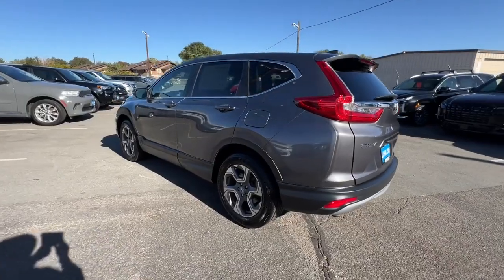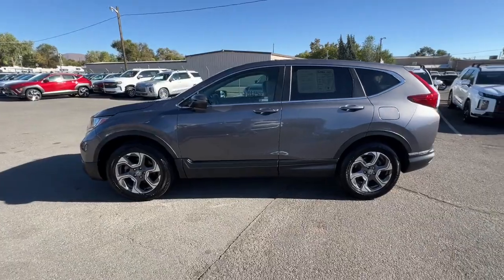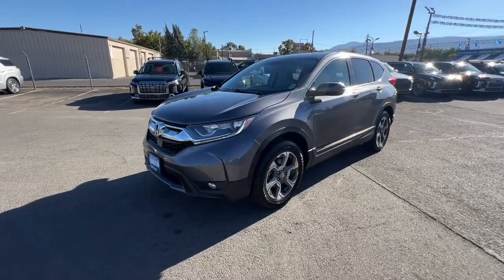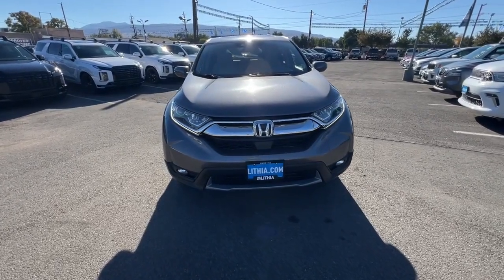This small SUV also comes fully loaded with advanced safety and infotainment technology. Clever creature comforts and a can-do attitude give yourself the upgrade you deserve. Get into the Honda CR-V and drive — we'll put you behind the wheel today.